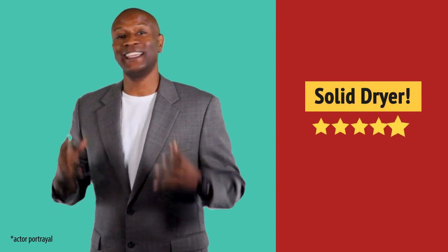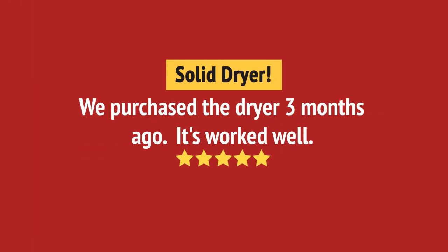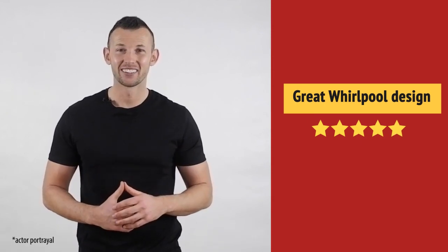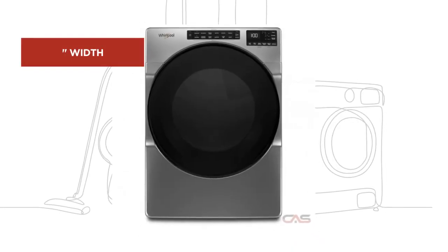Super useful in my laundry room. It's great, just what I needed. And it's got some great features.